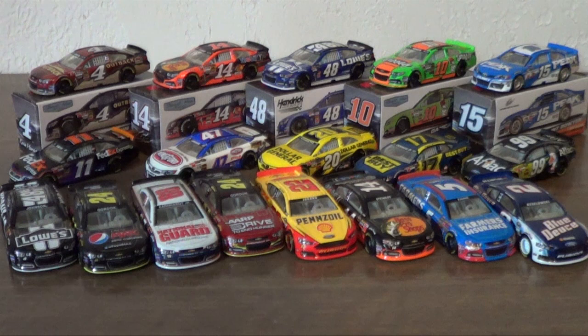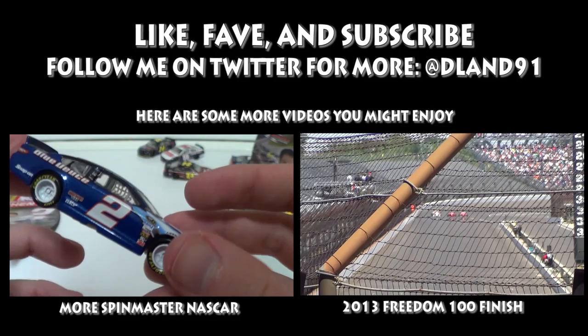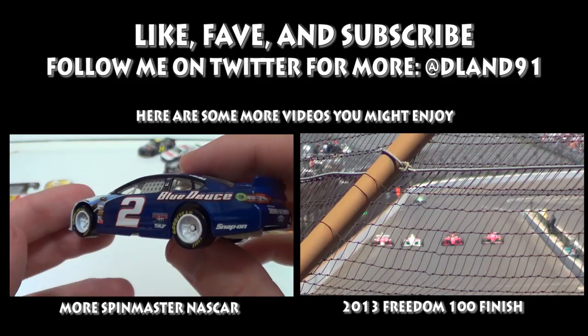I've reviewed most of these cars on my channel, so if you like this video, be sure to subscribe, like the video, share it, tweet it — tweet at me or follow me on Twitter at DLand91. I'd love to hear from you and hear what you think. I'd also like to hear what you want to see in the Spin Master line. I'm really excited about the NASCAR Legends segment and will be reviewing the two cars in that segment in my next video, out in a couple days. Until then, like, subscribe, comment, give me your feedback, and I'll see you on the next NASCAR Spin Masters review right here on David Land.